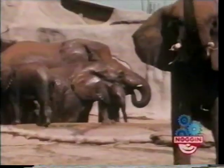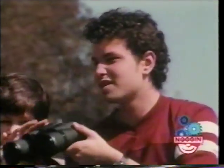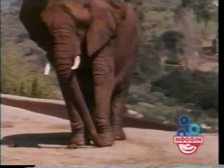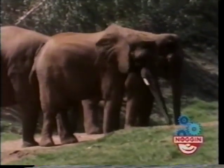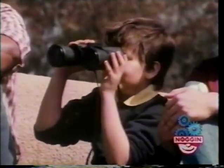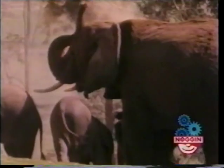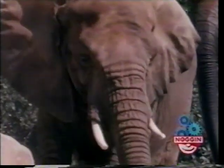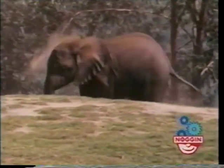Look how he's lifting his trunk up. Let me see. Why does the elephant keep putting that dust on his back? Elephants have very sensitive skin. It has a lot of blood vessels and a lot of nerves in it.